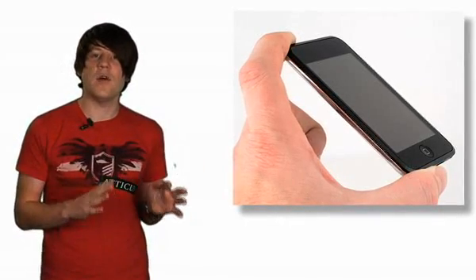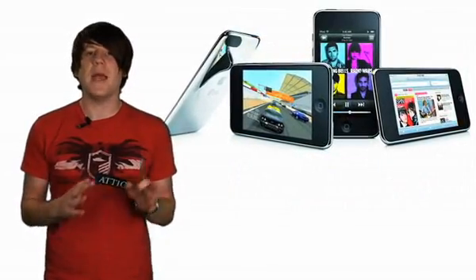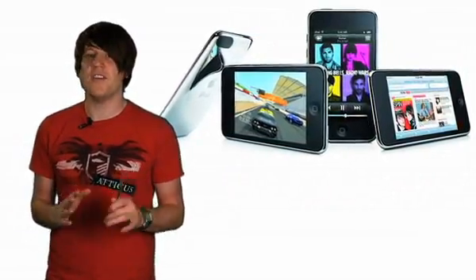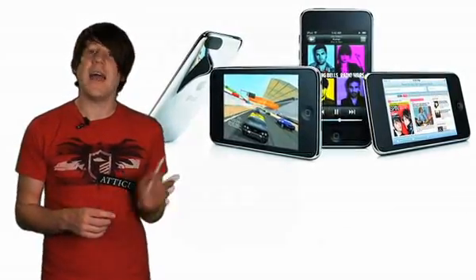iPods attract a certain amount of flack for their audio performance, but it's hard to fault the touch. The Cowan S9 may boast slightly better sound, but the touch is by no means shabby. It's noticeably louder and more detailed than the iPod Classic and the iPhone 2.